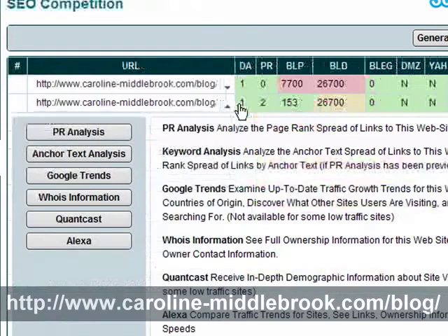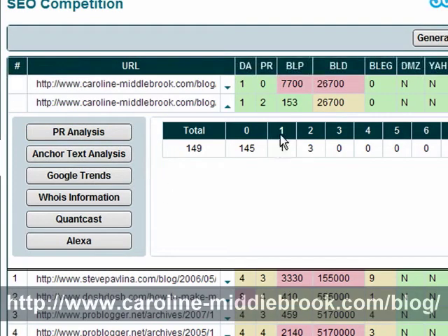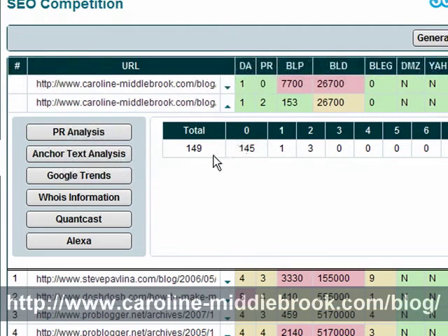What I've also done is you can click this arrow here and do an analysis. This is an analysis of the backlinks which I've got to this particular page, and as you can see, out of 149 backlinks, 145 of them are PR0, which is pretty much worthless. I've got one PR1 here and a few PR2s, and those are probably the ones which have given this page a PR2, but the PR0s aren't going to do very much good at all.